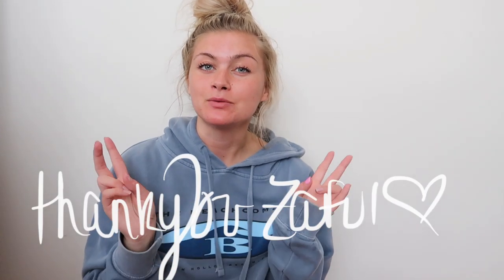Welcome back to my channel — if you're new here, hi, my name is Cam. Today I have another Zaful haul for you guys. You guys know how much I love Zaful. I have been a loyal customer since my freshman year of high school. They've improved so much — they went from delivering within a two-month period to getting me my items in less than a week or two.